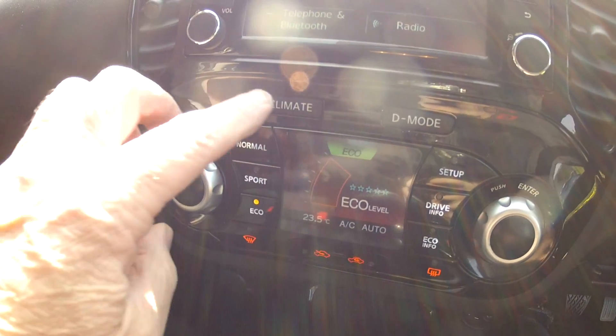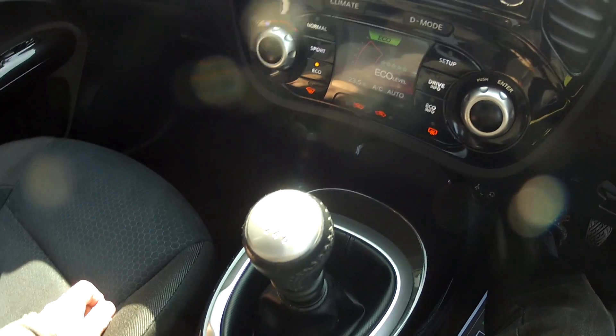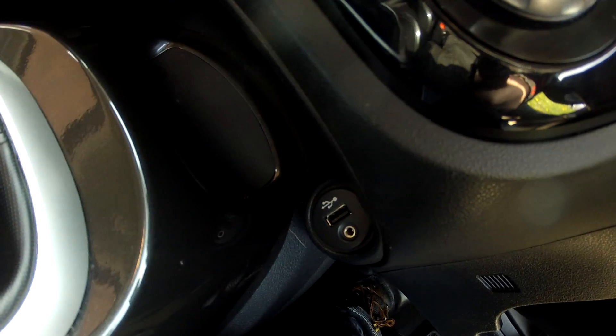You also have the full climate controlled air conditioning, which has two modes — it shows you the economy of the car as well as the climate control. It's the six-speed manual, and there are cup holders, as well as the auxiliary input socket and the USB interface.